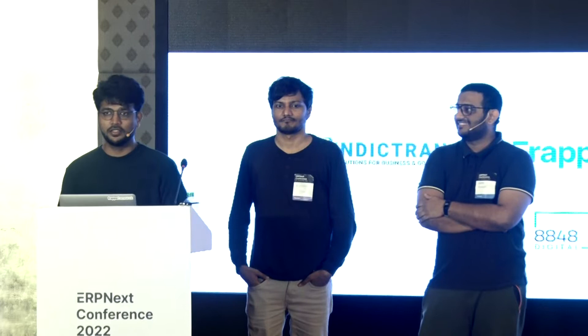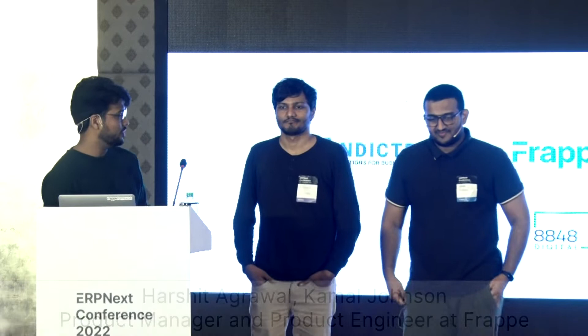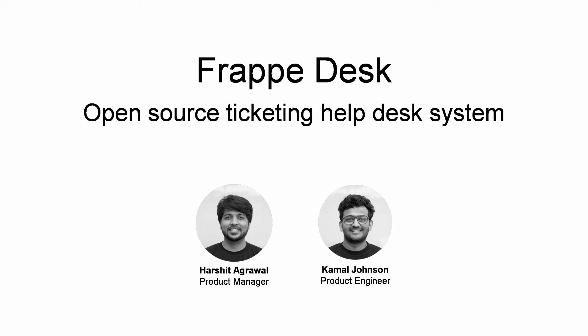Hi, Namaste everybody. This is Harshita Grawal, Product Manager of Frappe Desk, and here's my team — the Frappe Desk team. Nishant over here is the designer who has helped us revamp the whole Frappe framework's UI, and Kamal, the whole and soul of Frappe Desk, who has developed it from scratch. I'm here to introduce Frappe Desk.